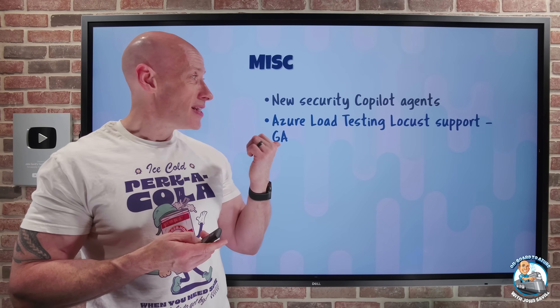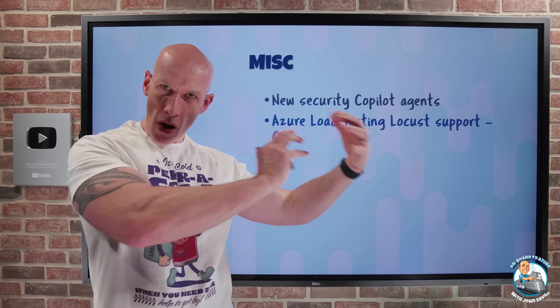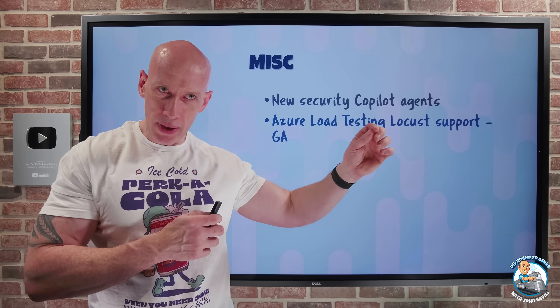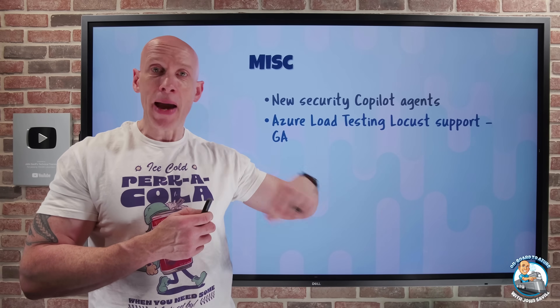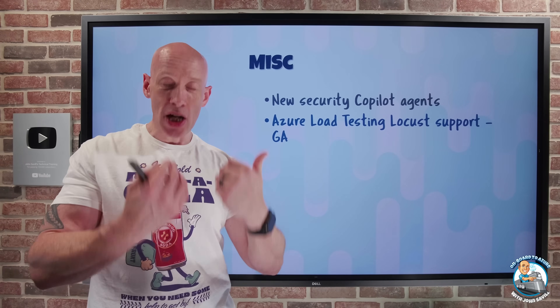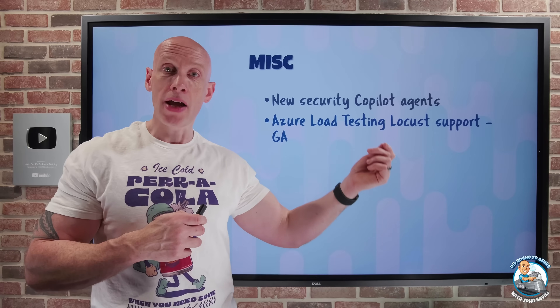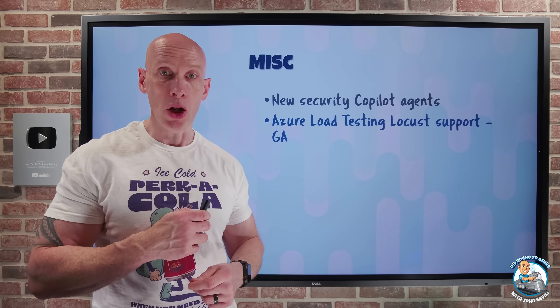Azure Load Testing now has Locust support in GA. Azure Load Testing helps me perform very high-scale load testing based on a serverless backend — I pay for the load and the workload it's doing. Before we had JMeter script support and could do some basic tests from the web portal. Now I can also use Locust-based scripts for that load testing.